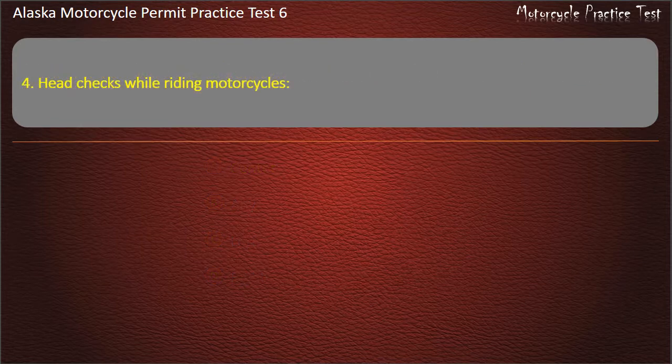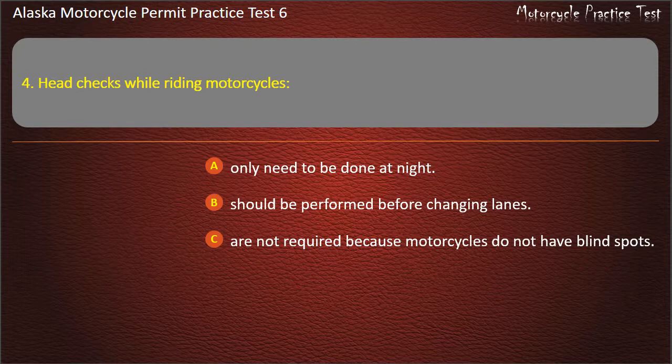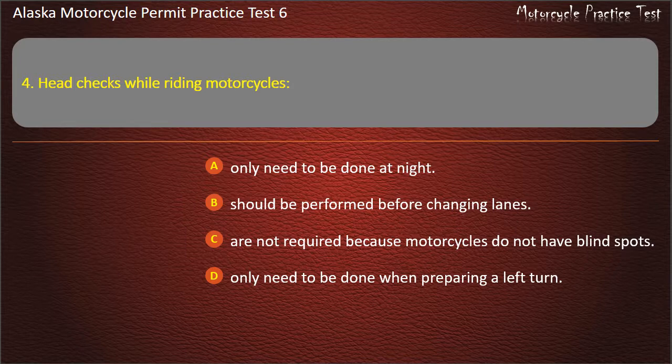Question 4. Head checks while riding motorcycles: Only need to be done at night; Should be performed before changing lanes; Are not required because motorcycles do not have blind spots; Only need to be done when preparing a left turn. Answer: Should be performed before changing lanes.